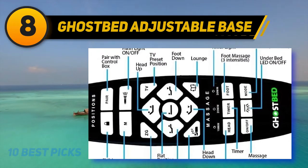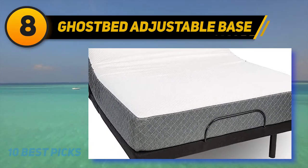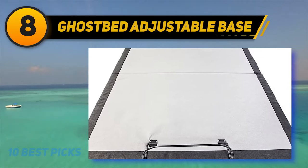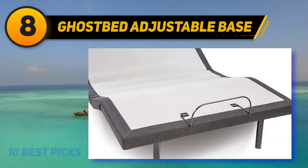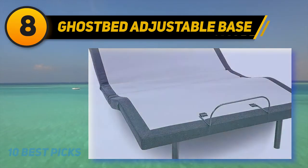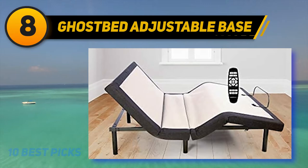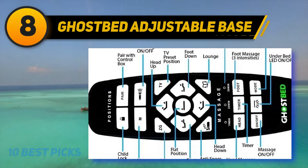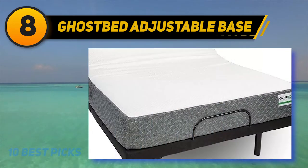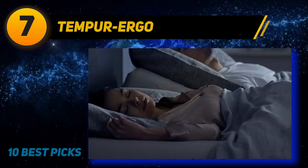The Ghost Adjustable Base is available in twin XL and queen sizes, as well as a split king for couples who prefer different positions. A sturdy retainer bar at the foot and a non-skid surface help keep the mattress in place. The base is fairly affordable compared to other adjustable beds with similar features. Ghost offers free shipping within the contiguous US. It comes with a lifetime warranty covering all components for one year and the frame for as long as you own the bed, with an extended warranty covering all parts for three years available for an added charge.